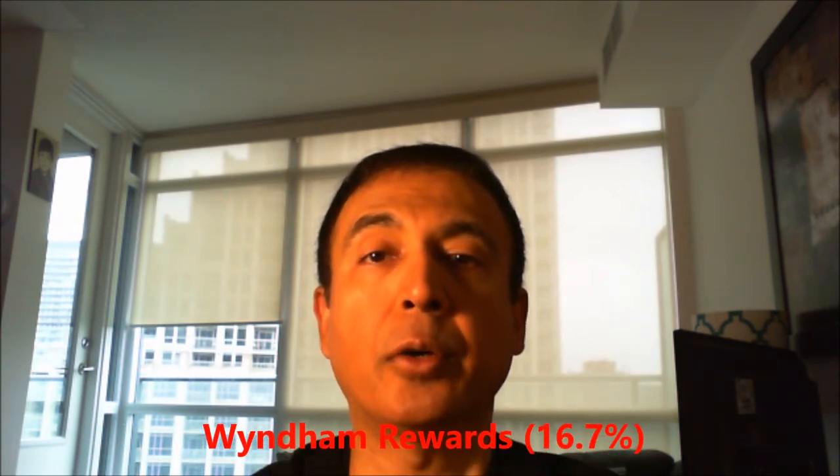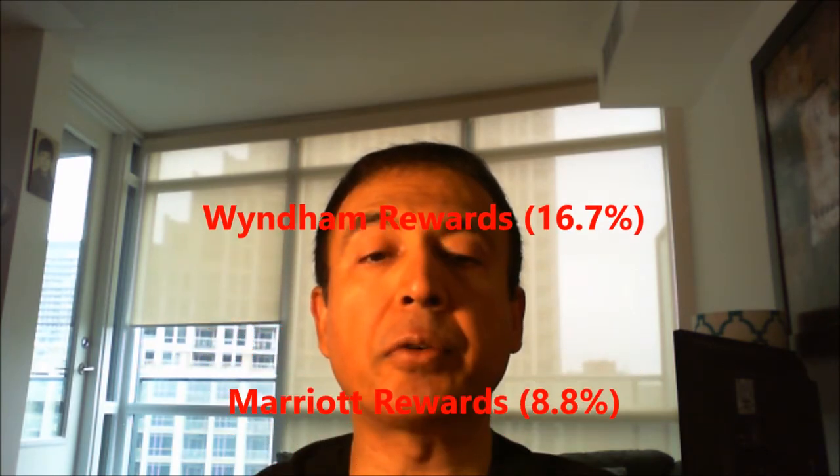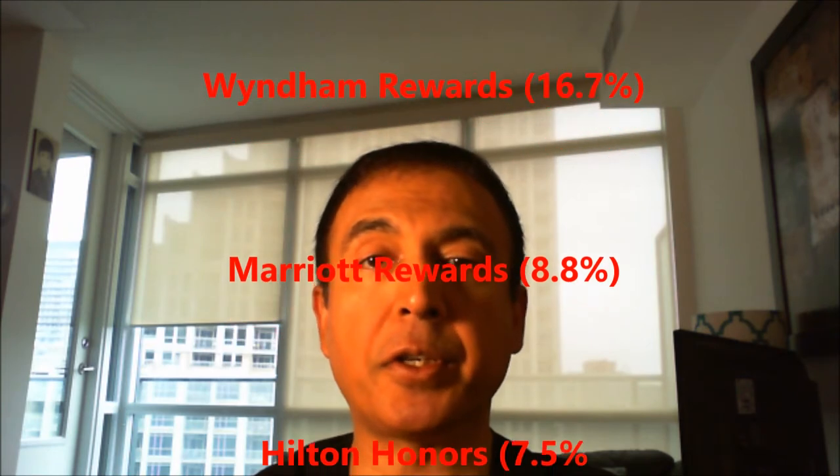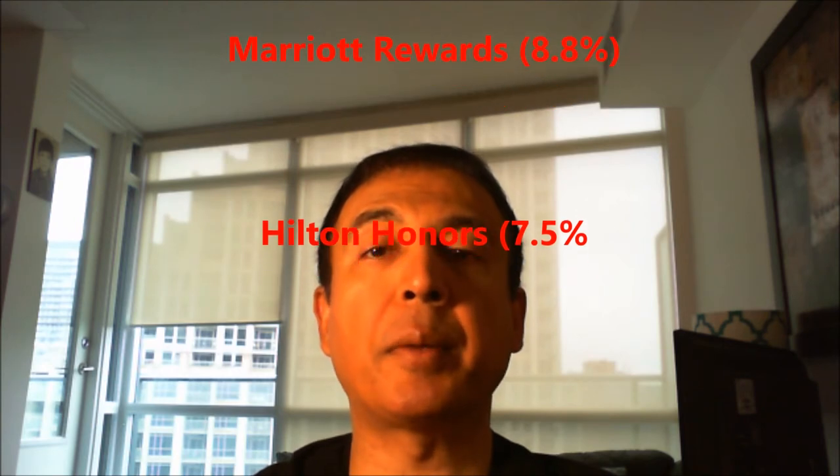I'll provide these names on screen so you can easily see which hotels are giving you the most value and which are giving you the least value based on the money you are spending on your average stay. The best three hotels are: first, Wyndham Rewards at 16.7% return; second, Marriott Rewards at 8.8% return; and third, Hilton Honors at 7.5% return.